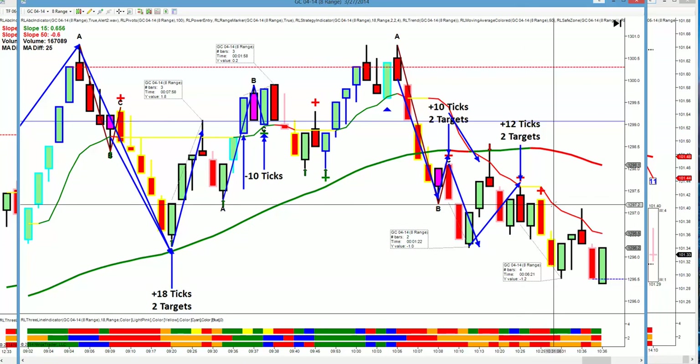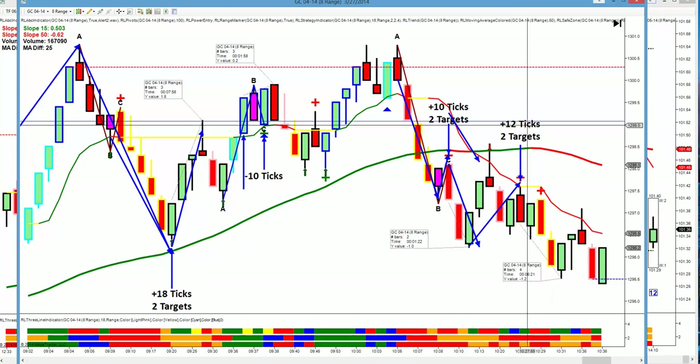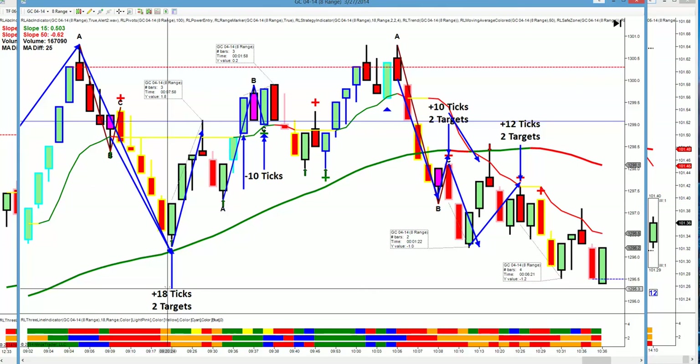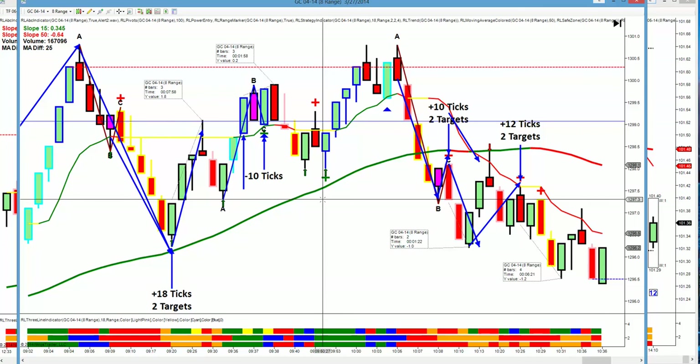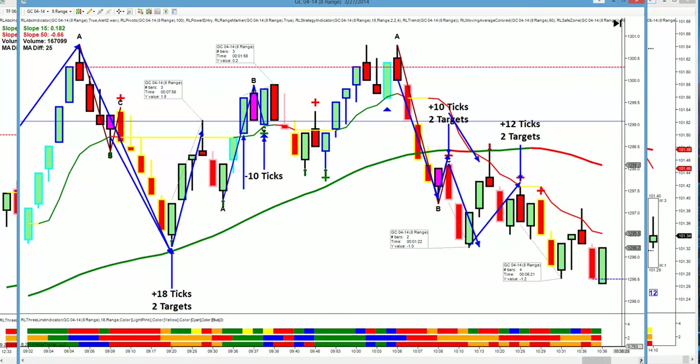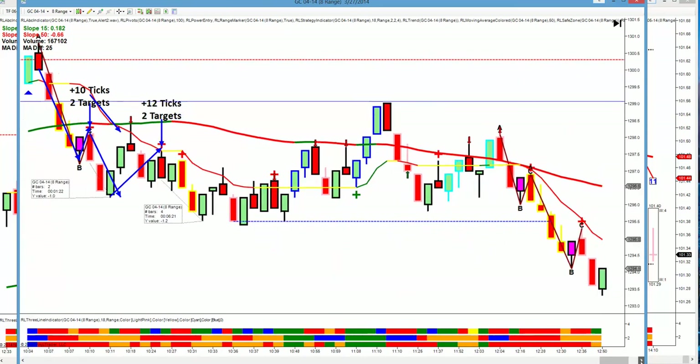It gave us a little bit of heat on this trade, but we don't care about the heat as long as it cooks the trade right — and it did. We got 12 ticks, 2 targets. So now we have three second-target hits: 18 ticks, 10 ticks, 12 ticks, all 2 targets. We have this one loss.